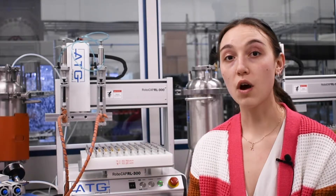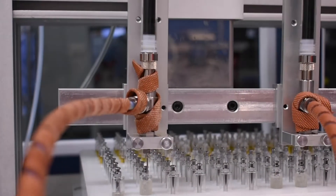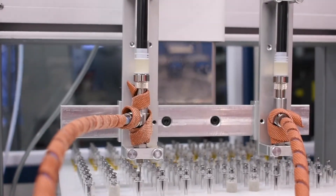Hi, my name is Rachel. I'm a validation and commissioning co-op here at ATG Pharma. Behind me is a new development we're working on in research and development that essentially draws the product into the syringe as the robot moves.